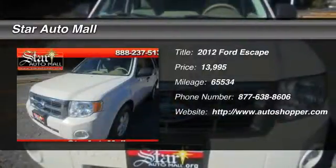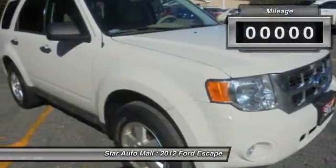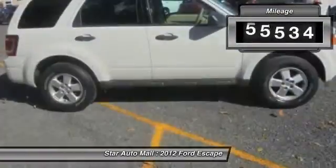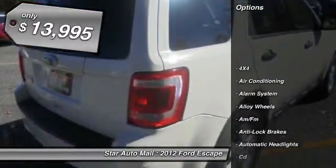The 2012 Ford Escape. Gas engines flex, tow, sip, and go with Ford Escape. This vehicle has less than 70,000 miles and is priced below $15,000.